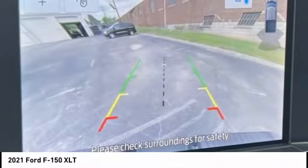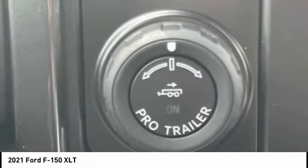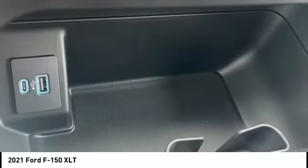Front suspension type: double wishbones and strut. Daytime running lights. Fog lights.